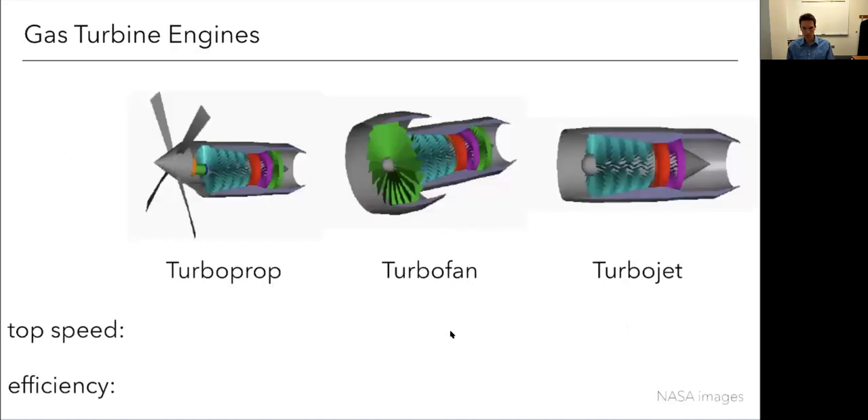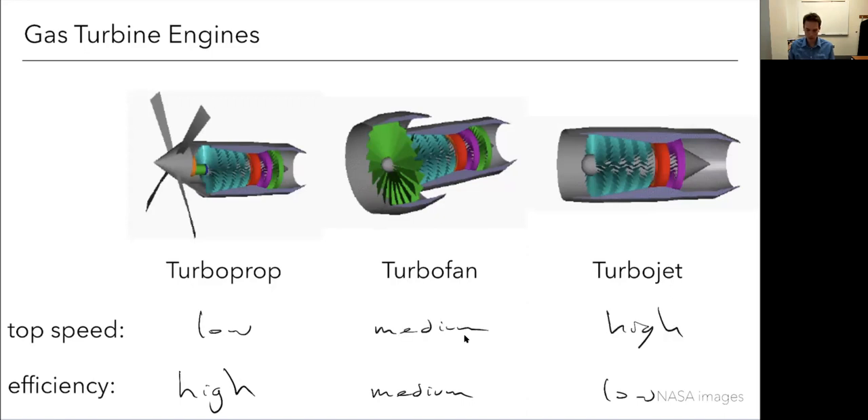Going back to our warm-up plot: the turboprop is going to have the highest efficiency — big diameter rotors, lots of mass captured, don't have to accelerate very much. Then turbofan in the middle, and the turbojet the lowest efficiency with the smallest capture area. But the order is reversed for speed: you cannot fly the turboprop at high speeds — these were used on older aircraft flying at Mach 0.4 to 0.5. As speeds increase, we have to shrink that diameter to keep tip Mach numbers down.